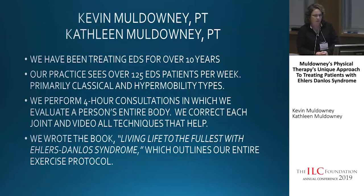In addition to treating our local patients, we perform a four-hour consultation for people who don't live close by who may come in just once. We've also had people who come in and stay a week or a month. We go through everything with them — their entire body, joint by joint, assessing all the problems we can find. We go through treatment techniques, taping techniques, and we teach family members some techniques as well. We wrote our book, Living Life to the Fullest with Ehlers-Danlos Syndrome, which outlines our entire exercise protocol and what we do with our patients.